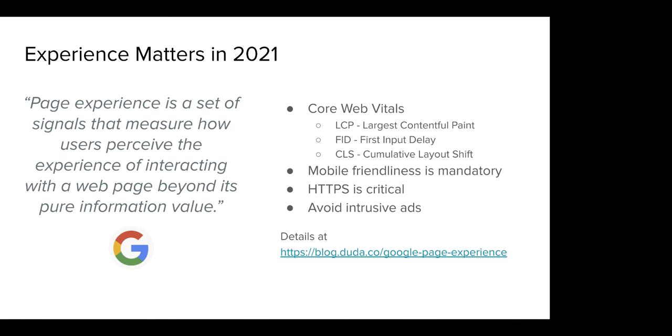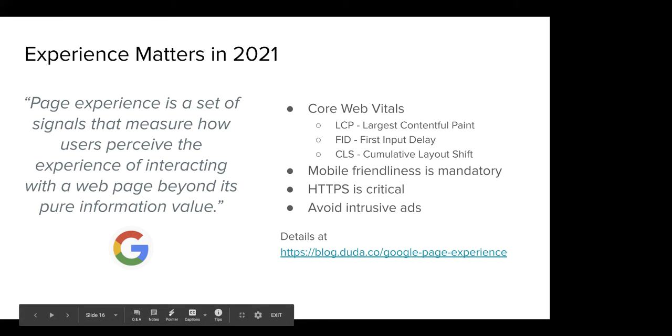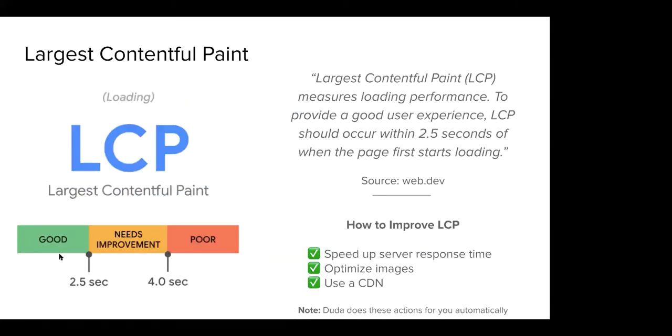There's a blog post at blog.duda.co/google-page-experience with deep information on all aspects of page experience. These three core web vitals are new types of analyses Google is using to decide how well a site ranks in search. They've got hundreds of different ranking factors, and these are the ones they really want site builders to be thinking about.